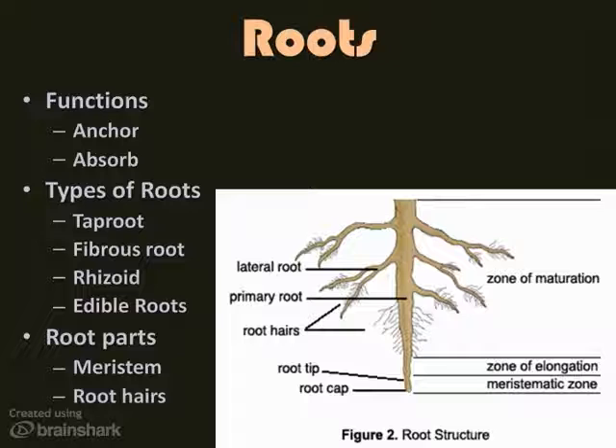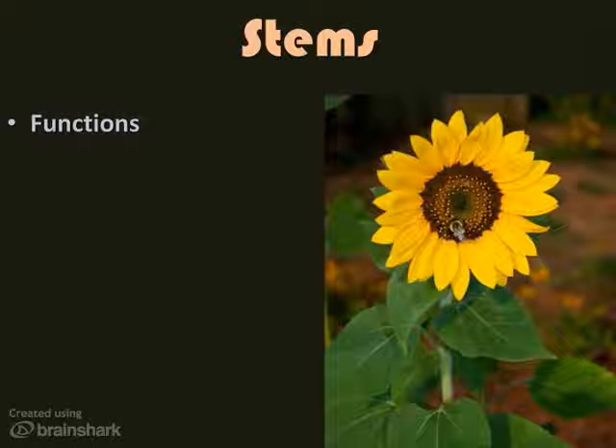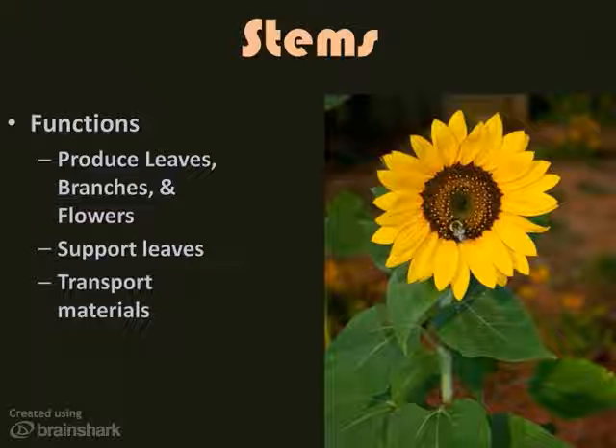Now let's discuss stems. The main function of a stem is to produce leaves, branches, and flowers. It also supports the leaves so that they can gather sunlight. Another function of stems is to transport water, minerals, and nutrients all around the plant. So, they're pretty busy.